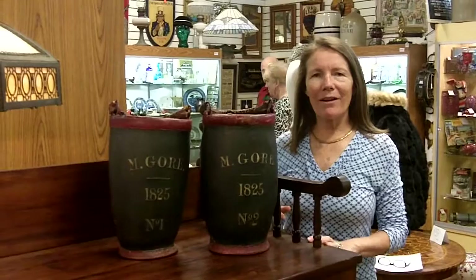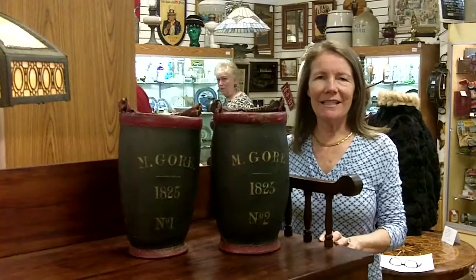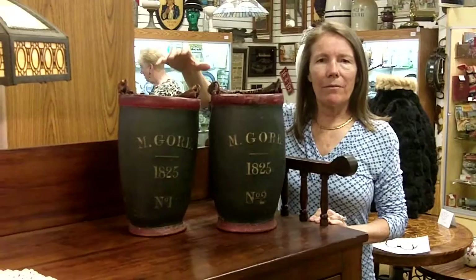Here at Gannon's Antiques and Art in Fort Myers, Florida, we're always excited to find the very best of something, and I think we found it today. These are antique fire buckets. They're heavy leather. They're from the 1800s.